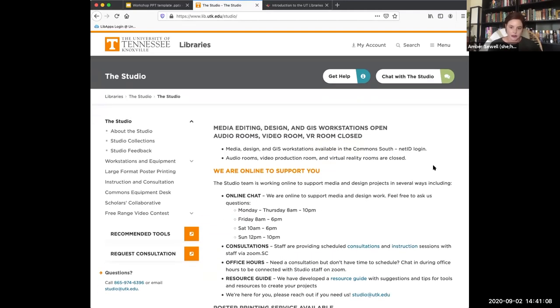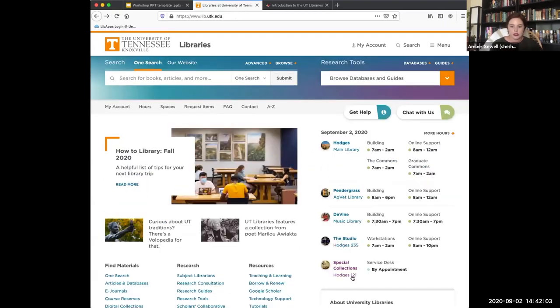The Studio has all kinds of resources — media editing, design. They have workstations in Hodges and Commons South, so if you have a media project and don't have the software you need, you can go to one of these workstations. Audio rooms, video rooms, and a virtual reality room are closed this semester for cleaning and social distancing, but they have a resource guide that walks you through how to create media projects like podcasts or videos with your own devices, plus a 'chat with the Studio' button for questions.